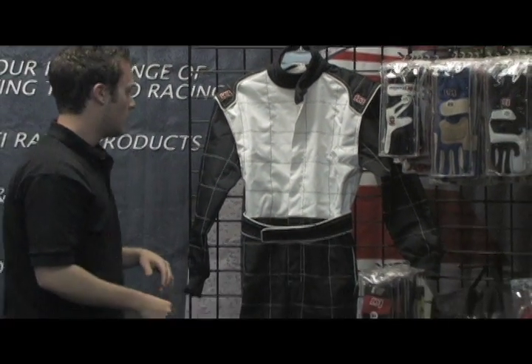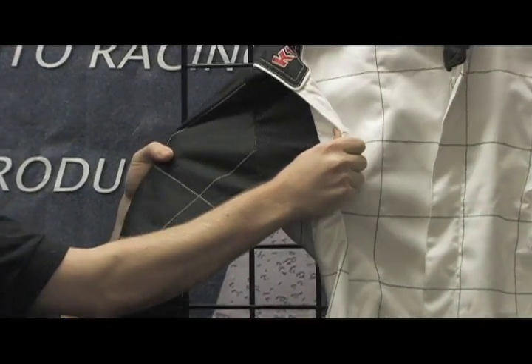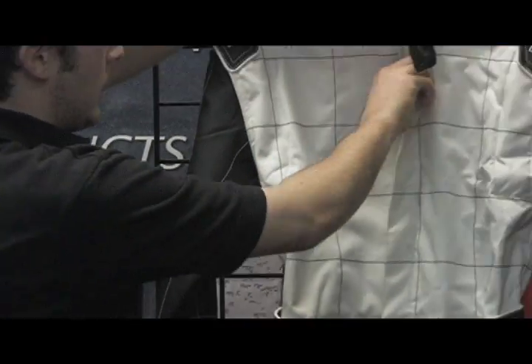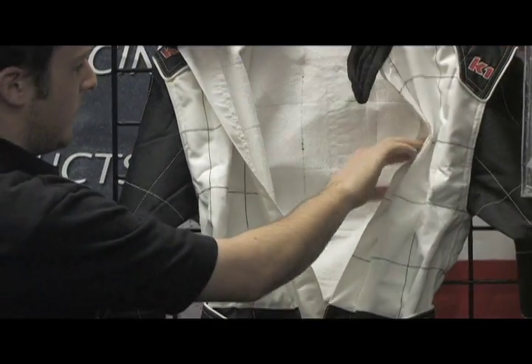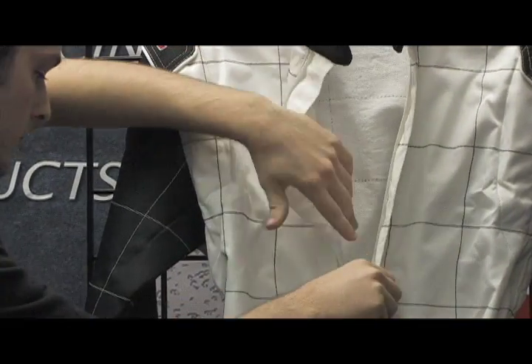Moving down, we have in the arms a 360-degree elastic stretch, so that way you have full mobility and comfort. On the inside of the suit, we have a terrycloth inner lining, which is also for comfort.